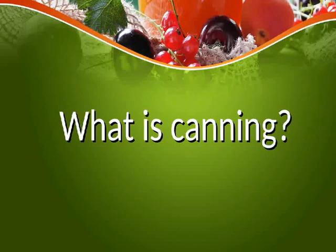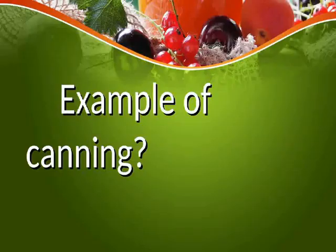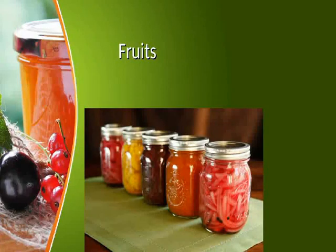What is canning? Canning is a method where food contents are processed and sealed in an airtight container. An example of canning is canned fruits.